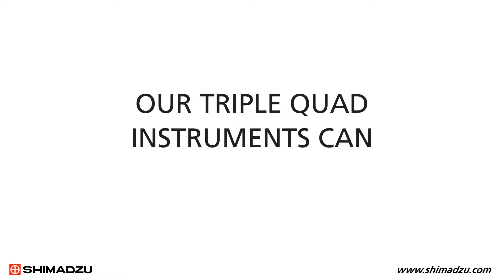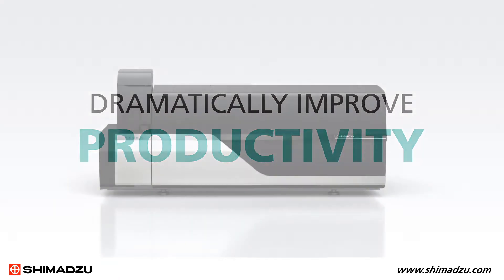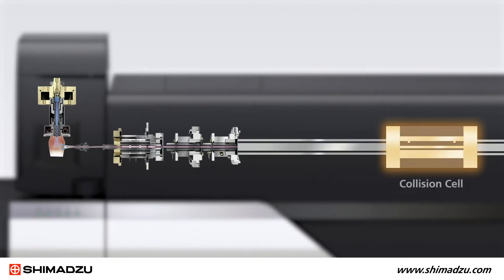Our triple quad instruments can dramatically improve productivity for labs. To hit these new benchmarks, Shimadzu engineers developed innovations to three critical systems: the collision cell, the ion optics, and the ion source.